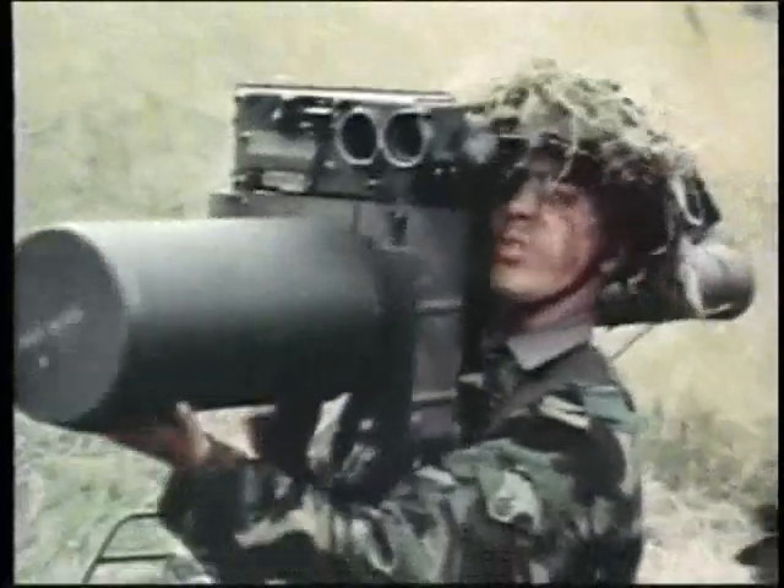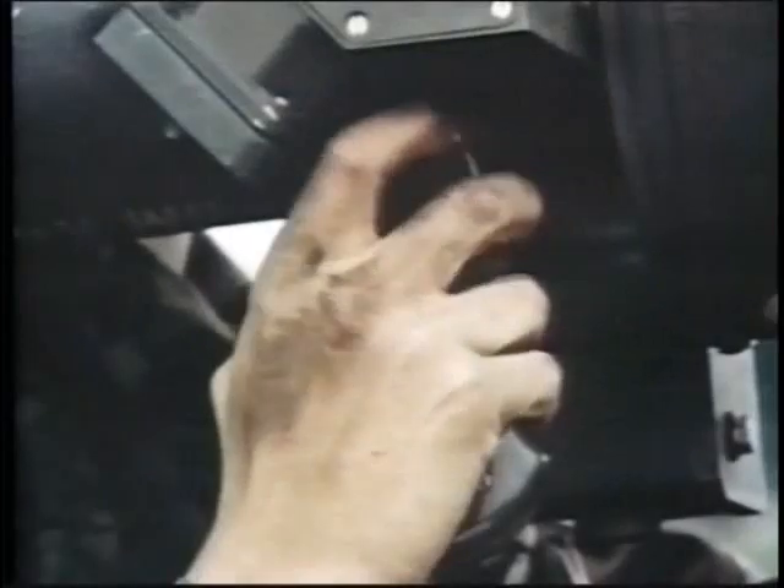Here, the lone target is a hostile helicopter. The gunner catches it in his magnifying sight and puts the aiming pipper squarely on target, using his thumb control to keep the chopper centered until it is destroyed.